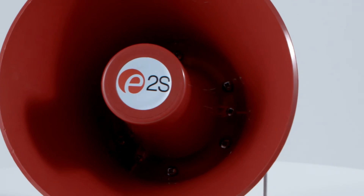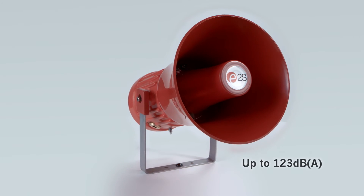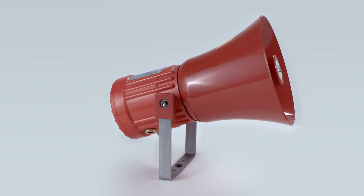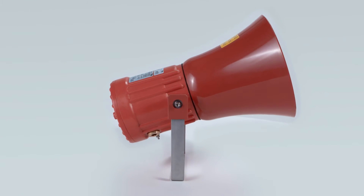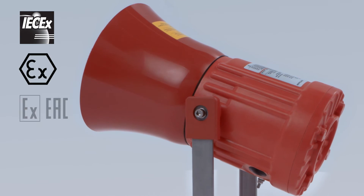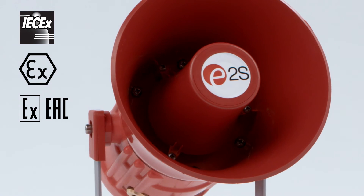The high-powered GNEX alarm horn sounders offer sound level outputs of up to 123 dBA at one meter, with a choice of 64 alarm tones and four remotely selectable stages. The IECEx, ATEX and XEAC certified sounders are suitable for Zone 1 and Zone 2 applications.